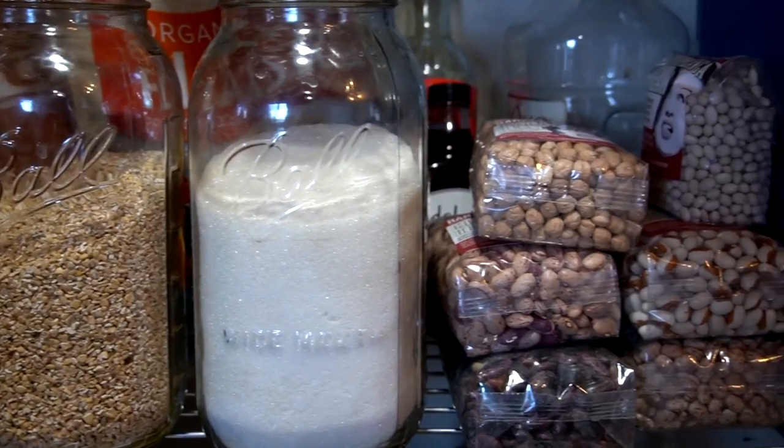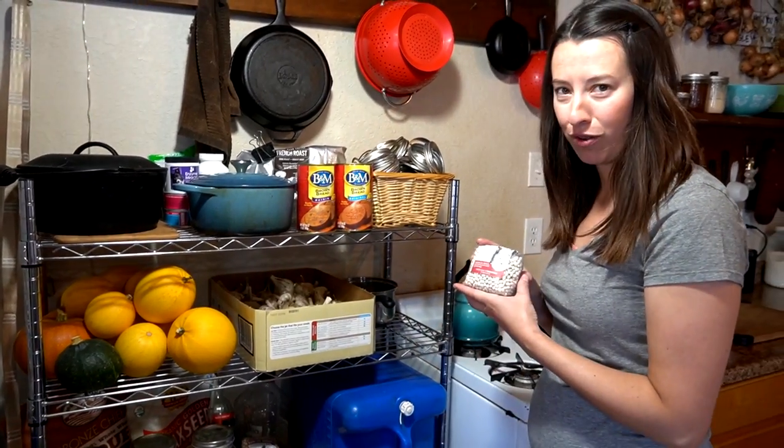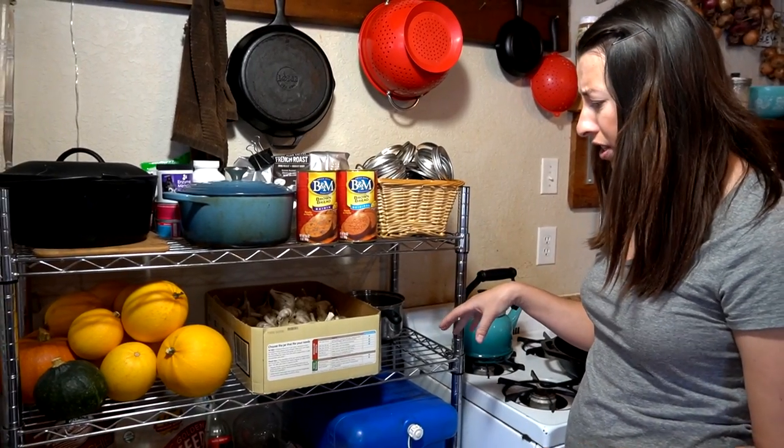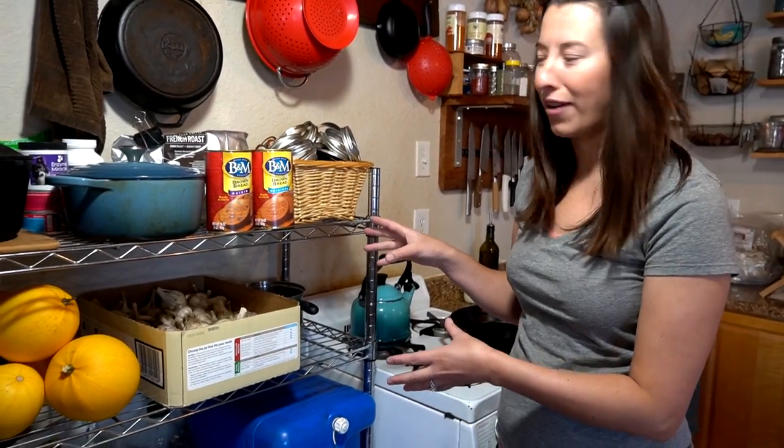More dry goods here — our oatmeal section, some flours, and then beans, Rancho Gordo beans. We have a few other odds and ends, just stuff we don't get to necessarily every day, and then things that aren't even related to food.